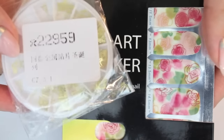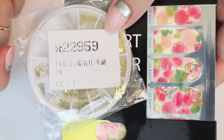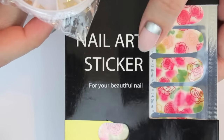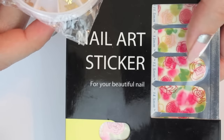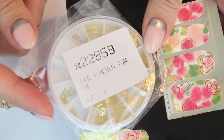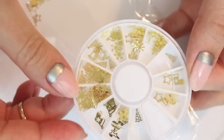Born Pretty Store also sent me two random things — the other items I all bought myself. These are some nail art stickers which are very cute, and these are some awesome nail decoration pieces. There are a lot of different things in here which are super fun.